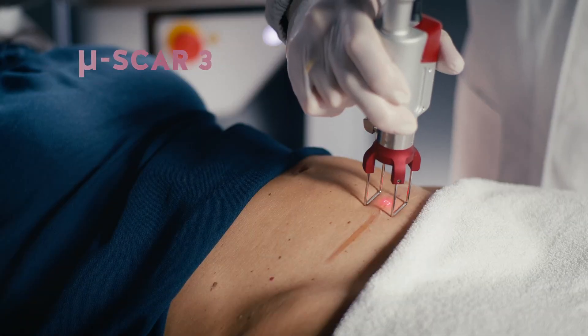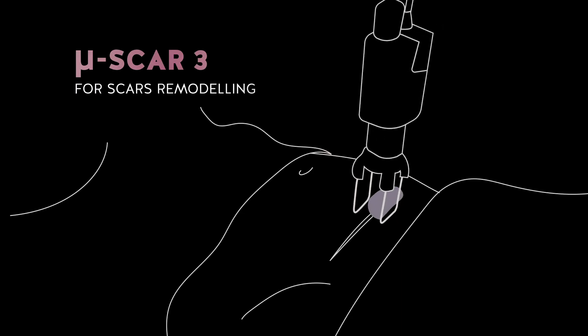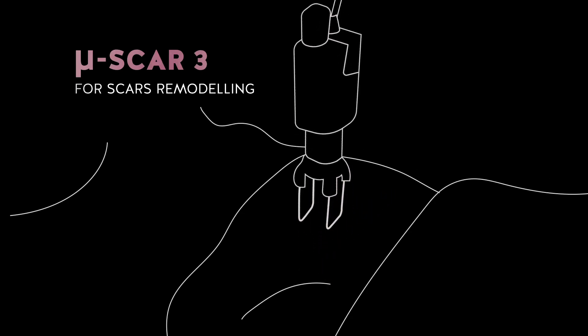Microscan DART is a system with seven scan patterns that reaches even the deepest layers of skin for an improved look. Functional and remodeling action on scars that are difficult to manage, such as hypertrophic and traumatic scars.